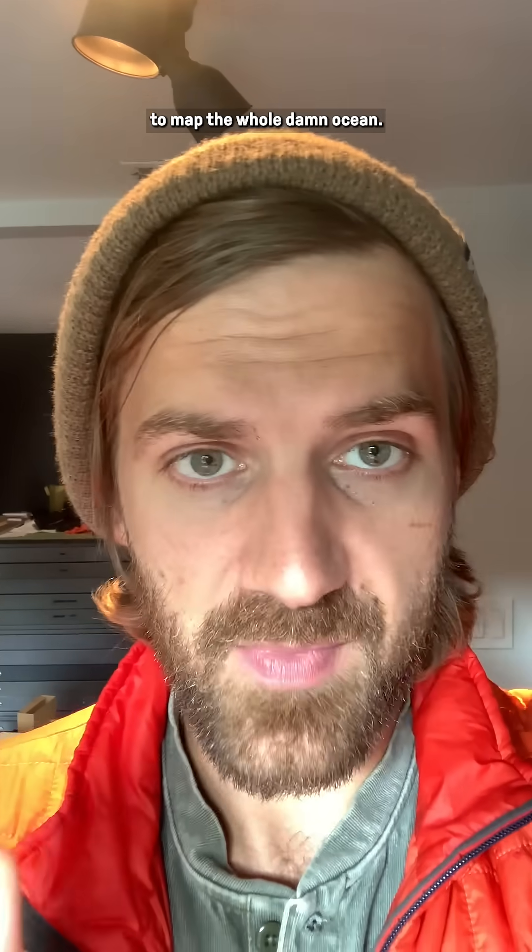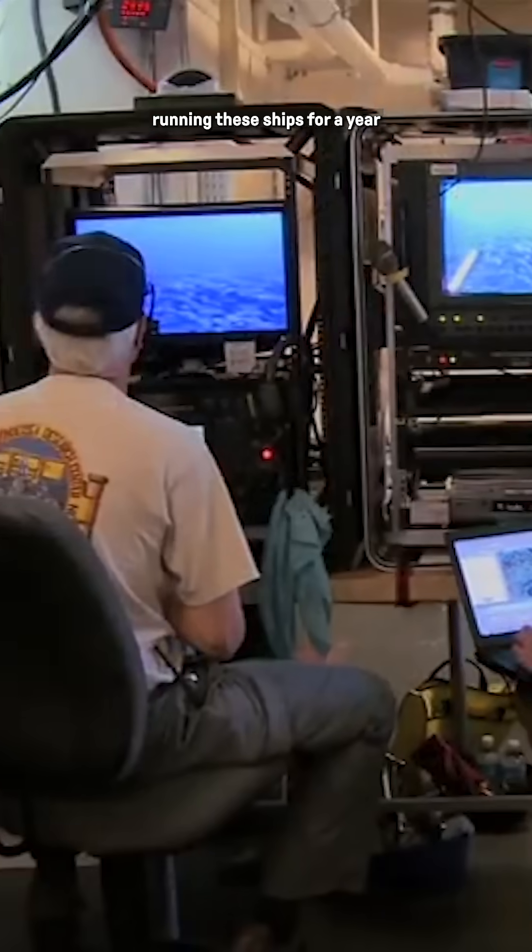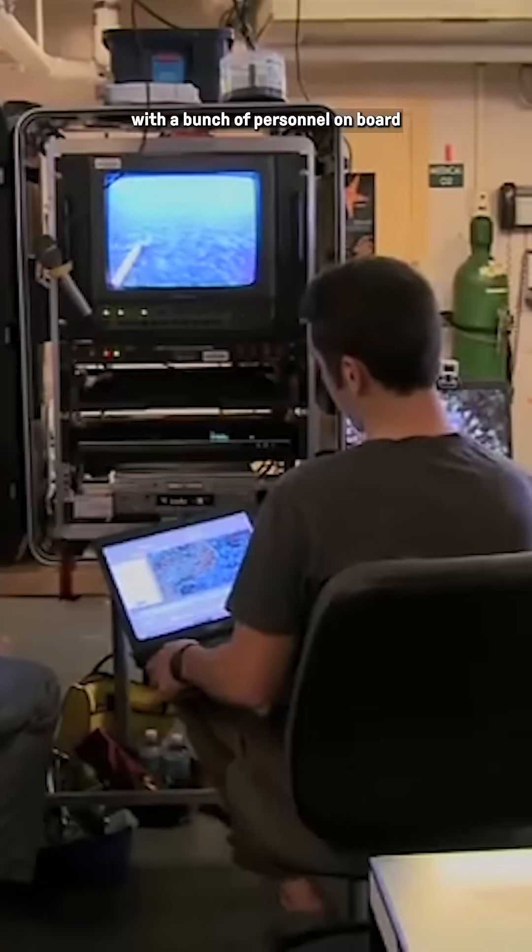We'd only need about 200 of these ships to map the whole damn ocean. It would take like a year, though I'll admit running these ships for a year with a bunch of personnel on board ain't cheap.